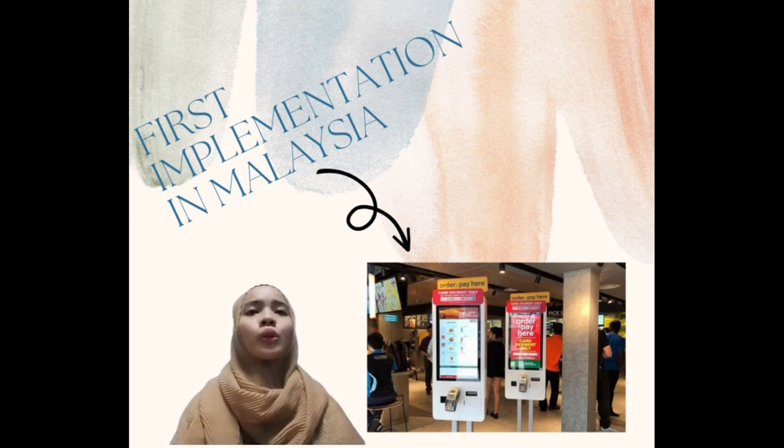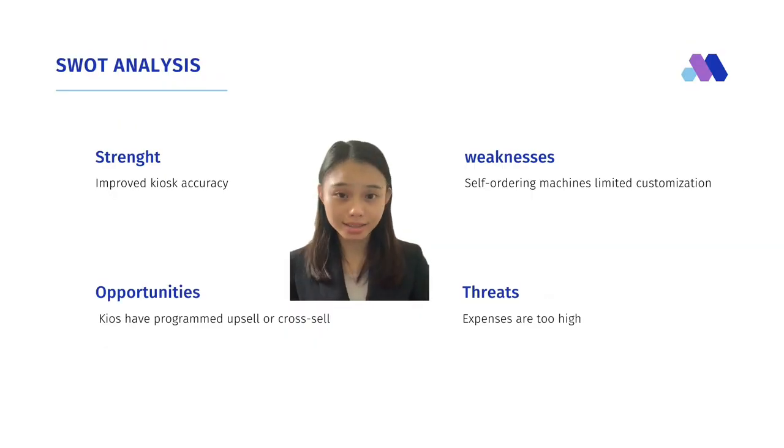The best part is that you can customize your drinks and additional add-ons. So it's not too dissimilar to ordering at the counter, just without the queue and potential social awkwardness.